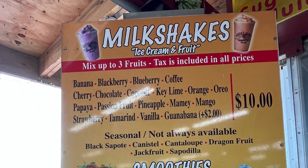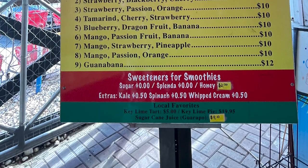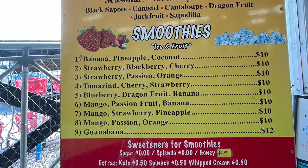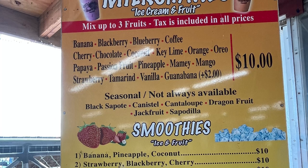So, a milkshake — ice cream and fruit. You mix up to three fruits. It's $10, tax included. You might want to just share one. We don't because we like different flavors. This day I got coconut, key lime, and papaya. It was magnificent. I can't imagine if you could really mess this up — pick your flavors.